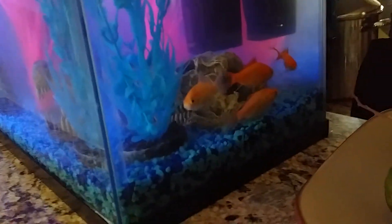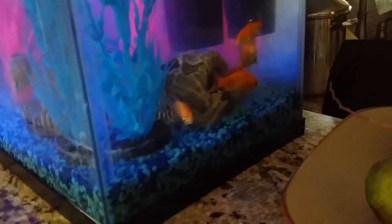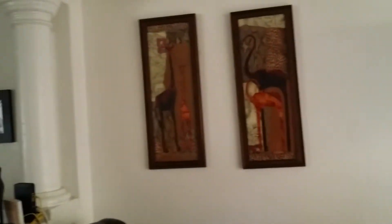Say hello to our fish — we have a lot of fish, the fish tank is getting bigger. Michael feeds them every day, they're really nice fish. And that's my new sofa, everyone, hope you like it.